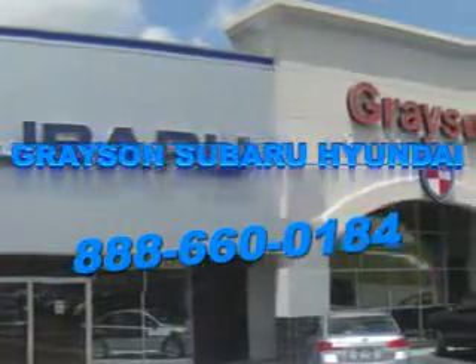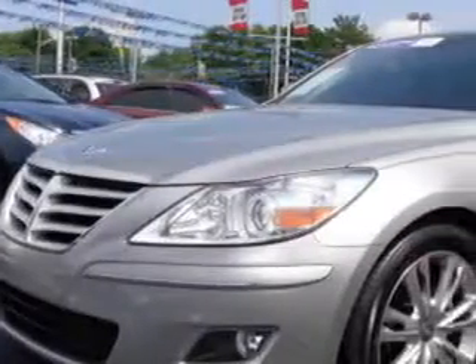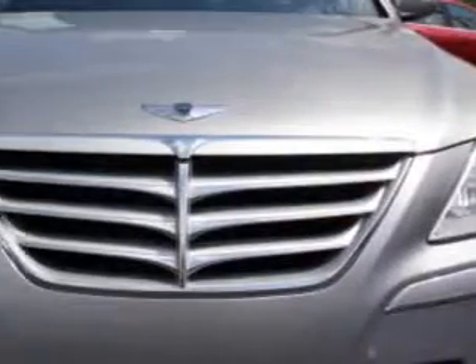Our incredible purchase experience and professional staff give you peace of mind you won't find anywhere else. Check out this Platinum Metallic 2011 Hyundai Genesis, equipped with a 6-cylinder engine and an automatic transmission.